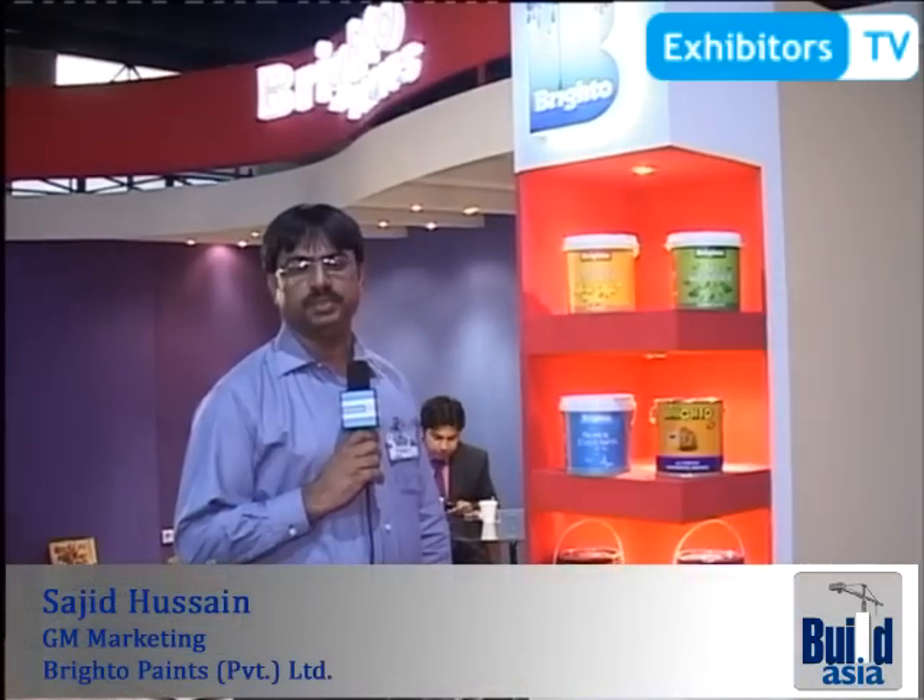My name is Sajid Hussain. I am a General Manager of Marketing at Brighto Paint. Brighto Paint was established in 1973, and the company is working in Pakistan.